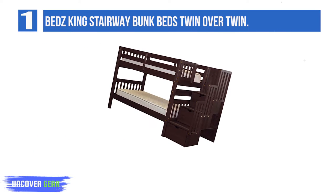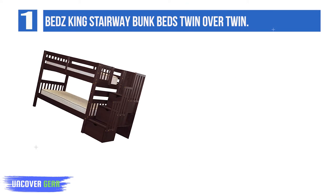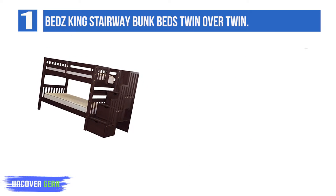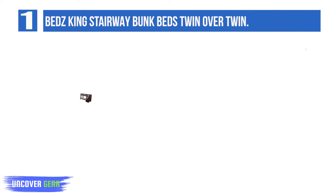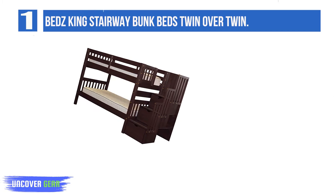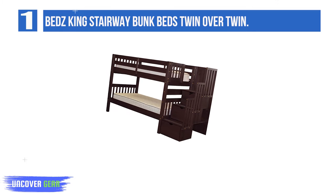The wood bunk bed frame is made from solid Brazilian pine, weighing in at a considerable 233 pounds. The rails around the top bunk and on either side of the staircase reduce the risk of falling. The three steps that make up the staircase are drawers, offering plenty of storage space for your kids' clothes, toys, and other belongings.